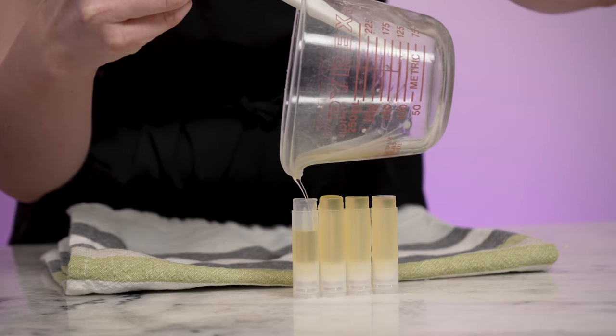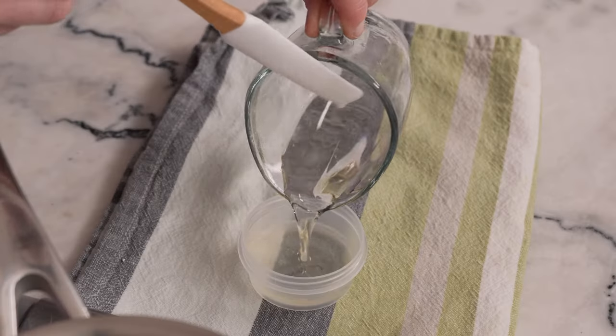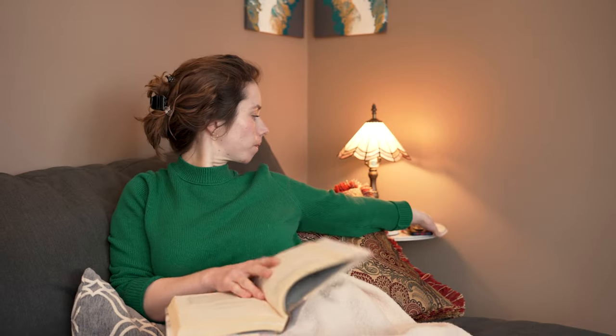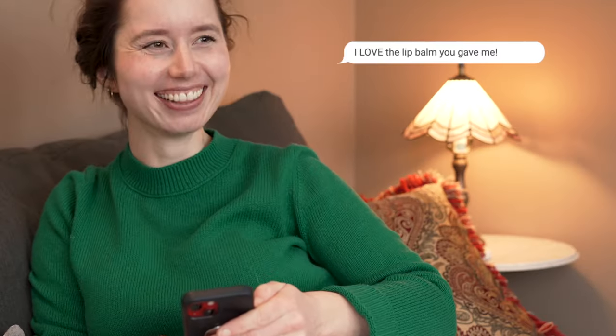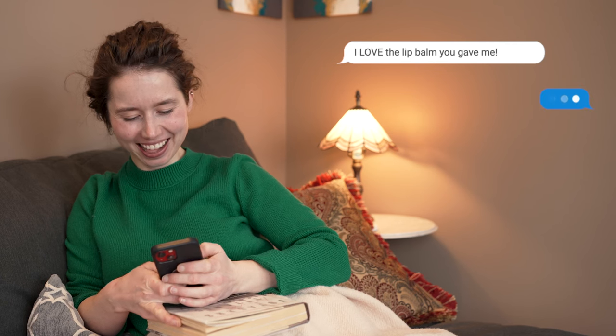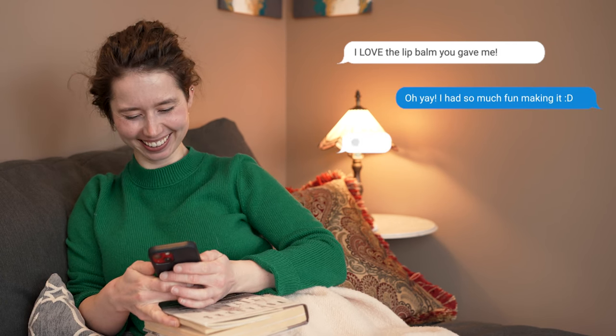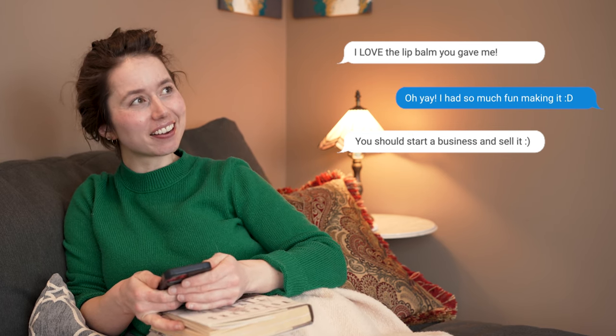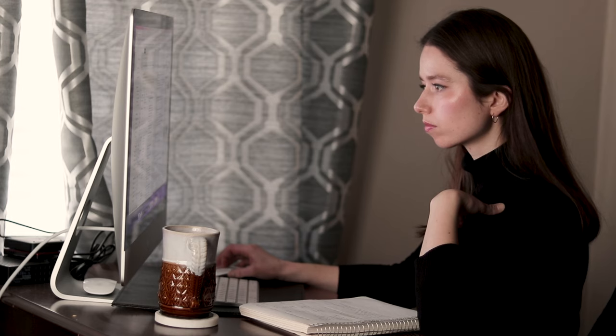So you've made your first batch of DIY lip balms, body butters, and maybe even a lotion. You've shared your creations with your friends, and they love them. Now you've got the itch to try creating your own recipes instead of just following ones you found online. Maybe you'll launch your own brand one day. There's just one problem — it's bonkers intimidating. Where do you even start?